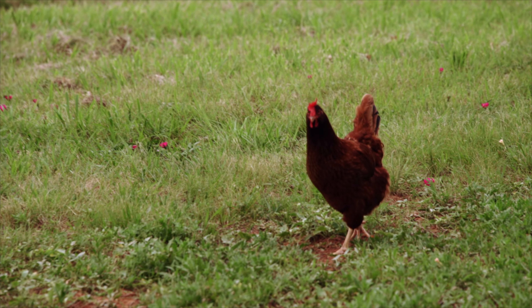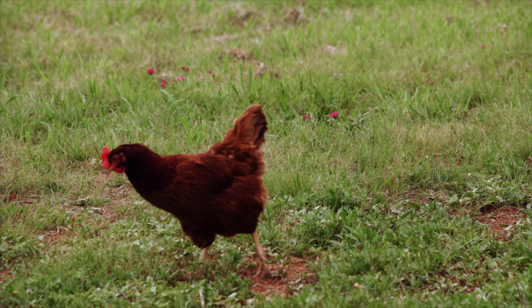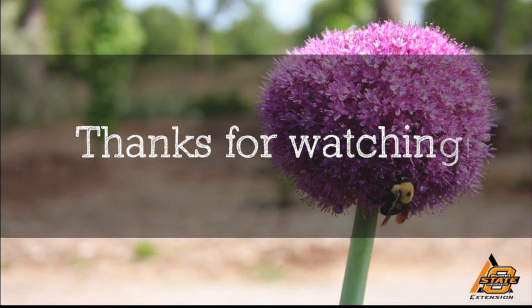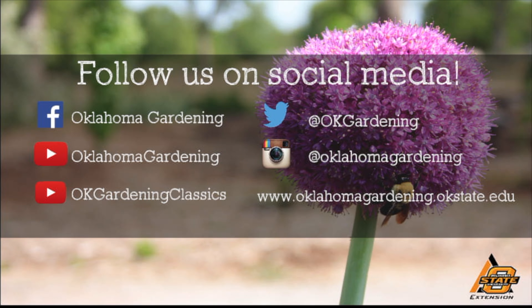Well thank you for sharing your lovely ladies with us and we look forward to seeing your produce at the Oklahoma Food Cooperative. We hope you enjoyed this video — it's part of our Oklahoma Gardening YouTube channel. You can also find even more videos on our OK Gardening Classics YouTube channel, and join us on social media for great gardening tips, photos, and discussion.